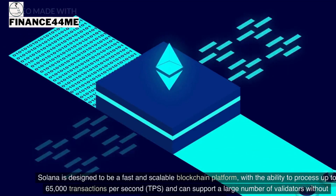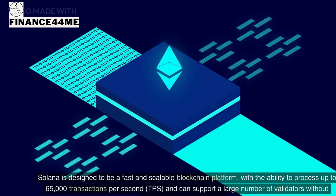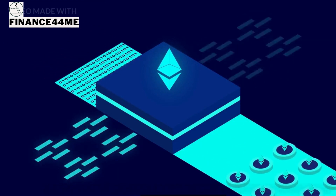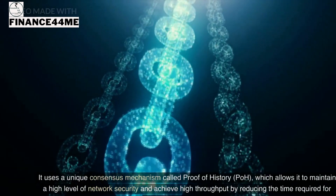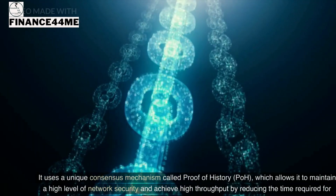Solana is designed to be a fast and scalable blockchain platform with the ability to process up to 65,000 transactions per second (TPS) and can support a large number of validators without compromising on security. It uses a unique consensus mechanism called Proof of History (PoH), which allows it to maintain a high level of network security and achieve high throughput.